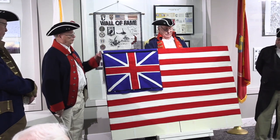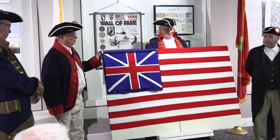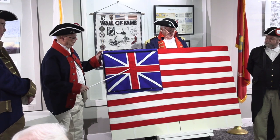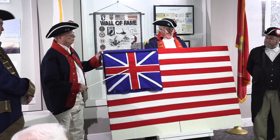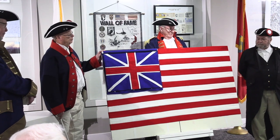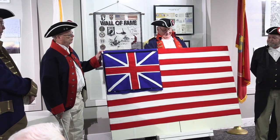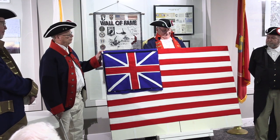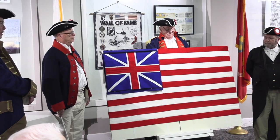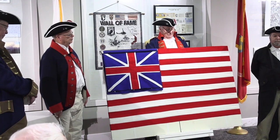This flag, which is called the Grand Union flag, or sometimes the Continental Colors, was ordered by General George Washington in January 1776 to be hoisted at Charleston, Massachusetts, in honor of the creation of the Continental Army. Though it was intended to be, and was seen as, the flag of the United States, not just the flag of the Army. This flag was used on many occasions before the year 1777.